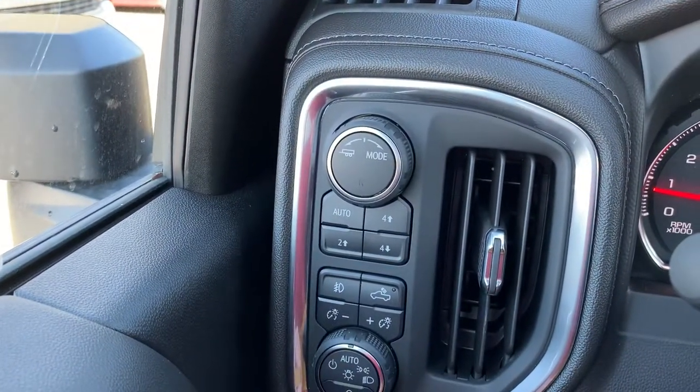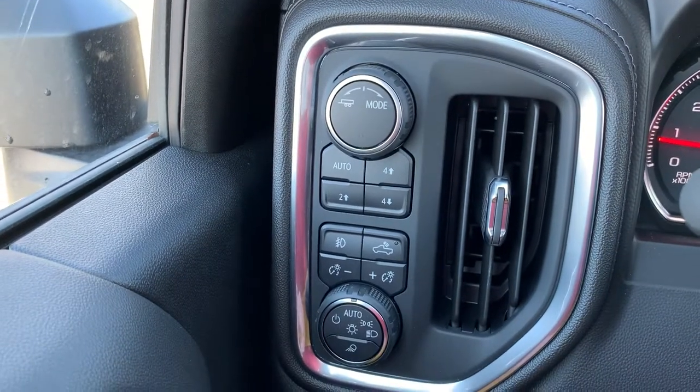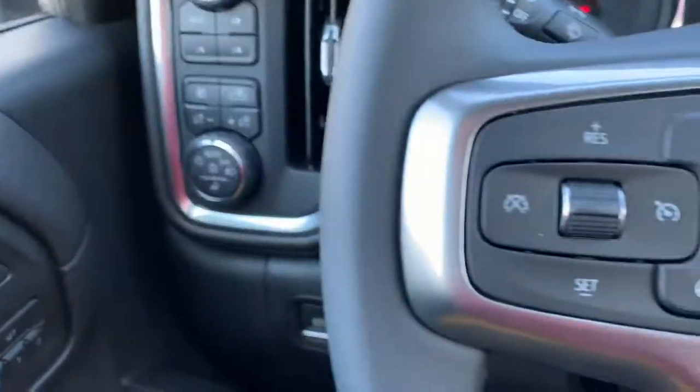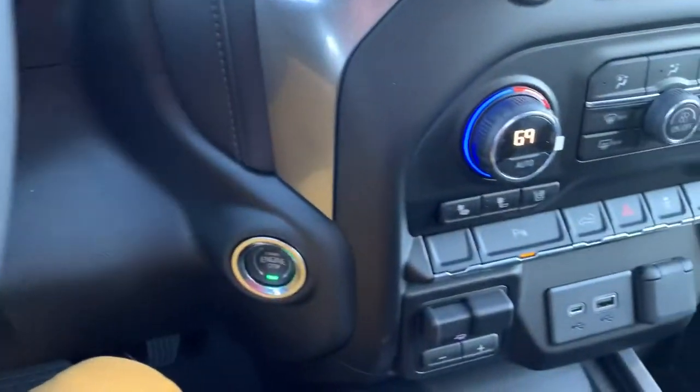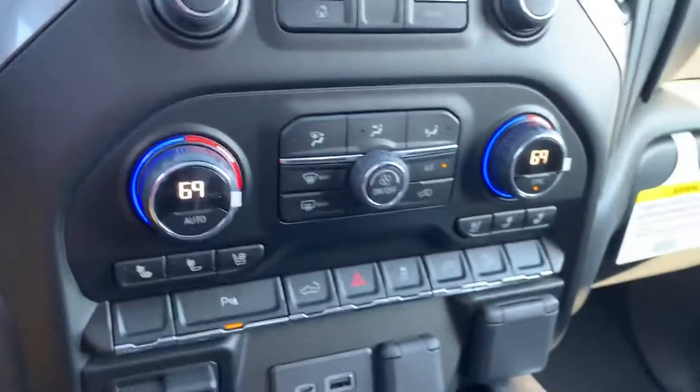There's your trailering mode, you've got your four high, four low, two high. You've got a heated steering wheel on this thing, which is awesome. You've also got heated and cooled seats and dual climate control.